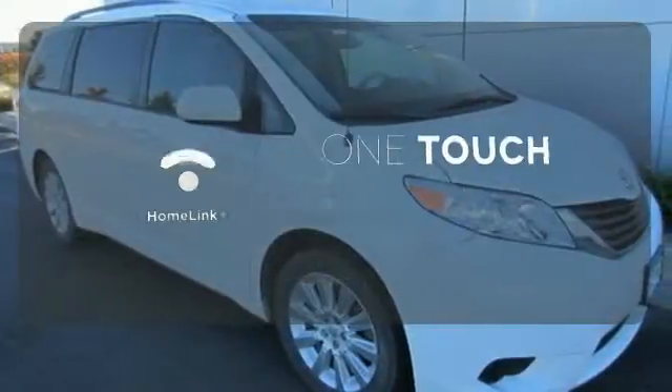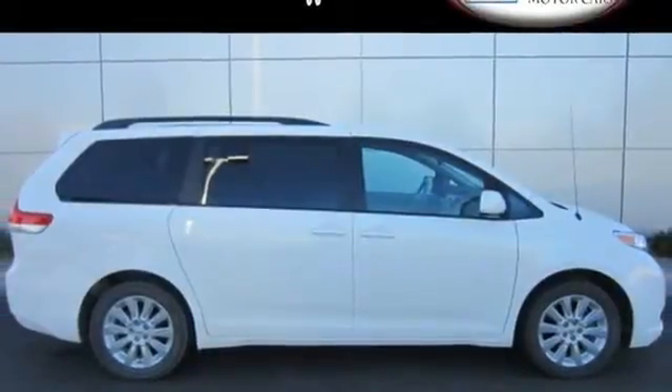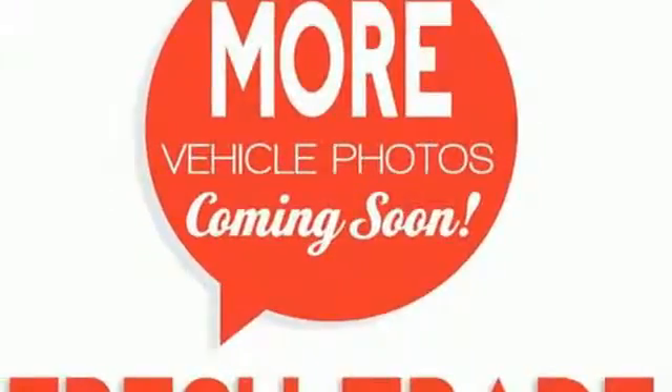With Homelink, one touch makes your arrival as welcoming as if you'd never left. Stop in today and test drive this minivan — it's waiting for an owner like you.